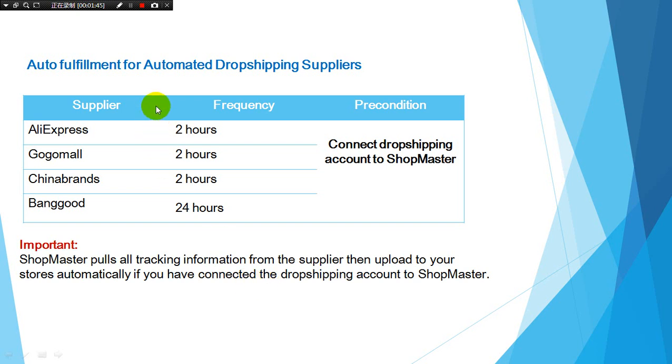These are all the suppliers you can connect to Shopmaster. Shopmaster pulls tracking information from AliExpress, GloMore, and China Brands to your store every 2 hours. For Banggood, it is every 24 hours.